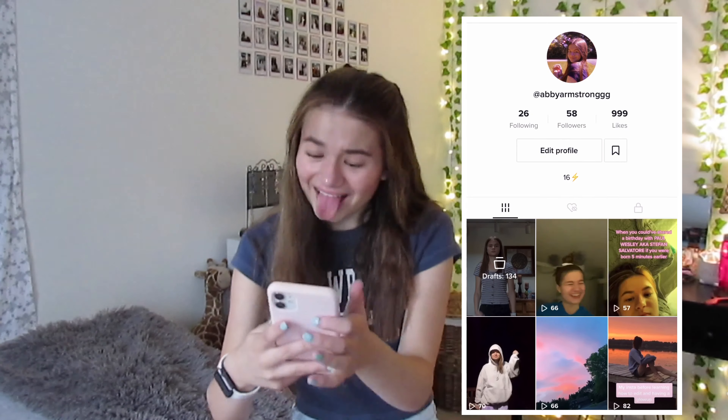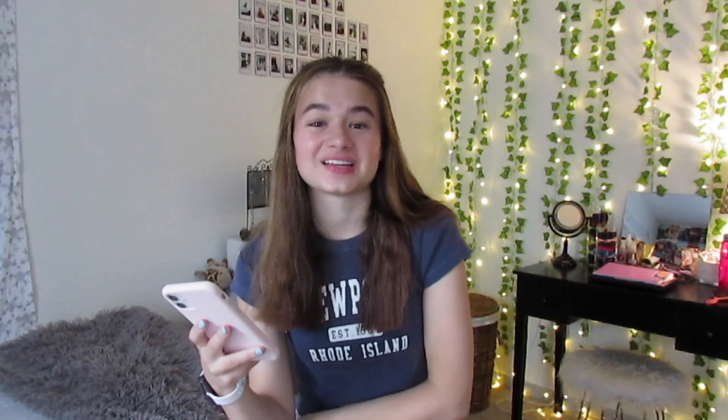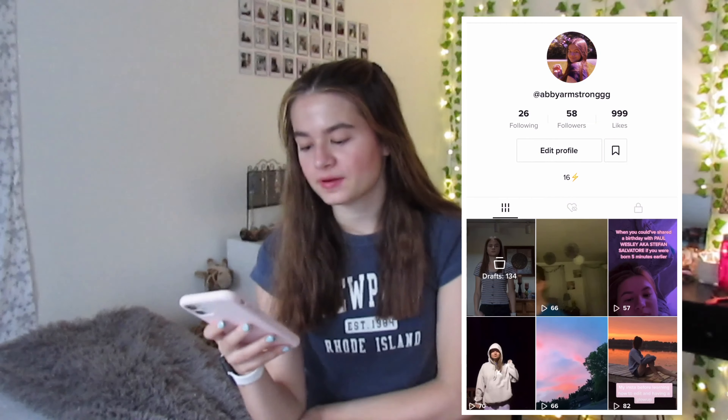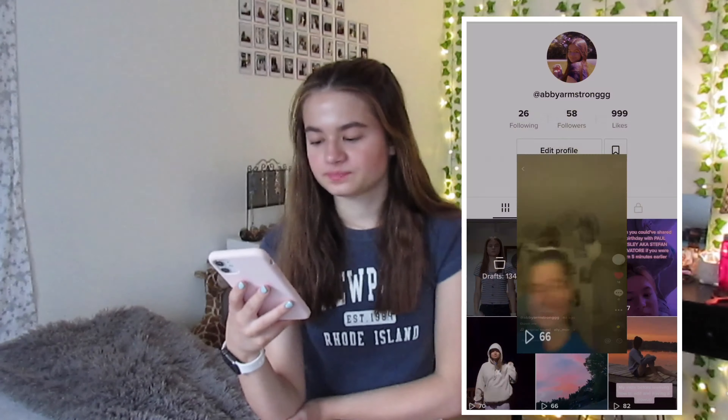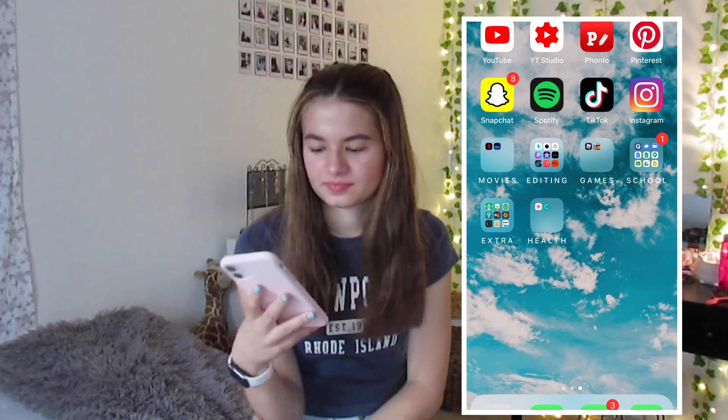Then we have TikTok. I spend too many hours on there - you should follow me because I literally have 58 followers, which is depressing. But I post videos a lot, like three times a week roughly. I post whenever I feel like it.